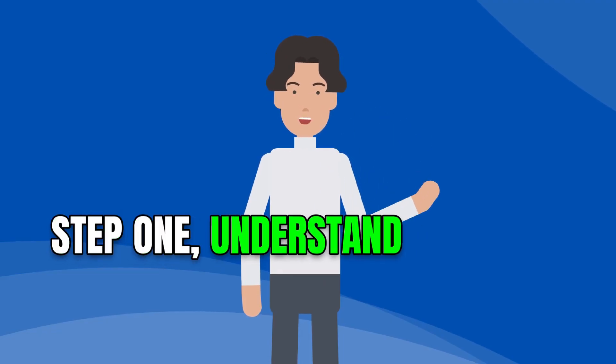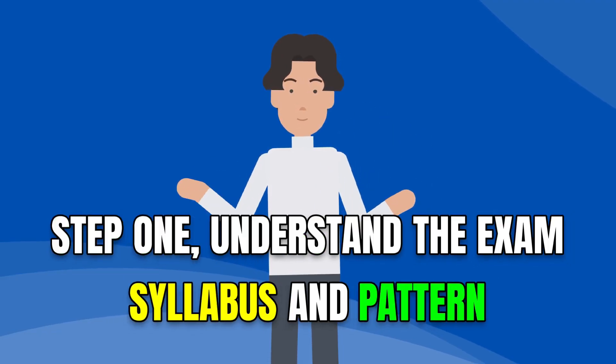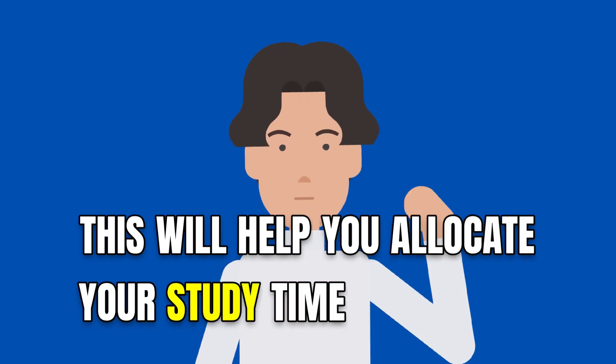Step 1: understand the exam's syllabus and pattern. This will help you allocate your study time effectively.